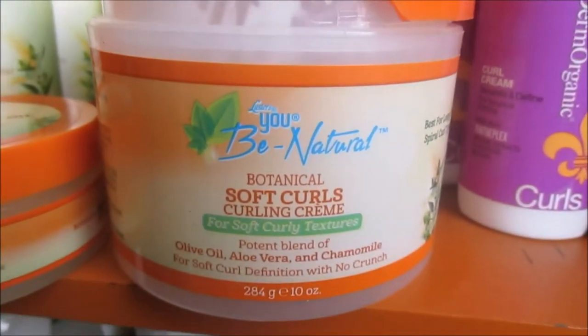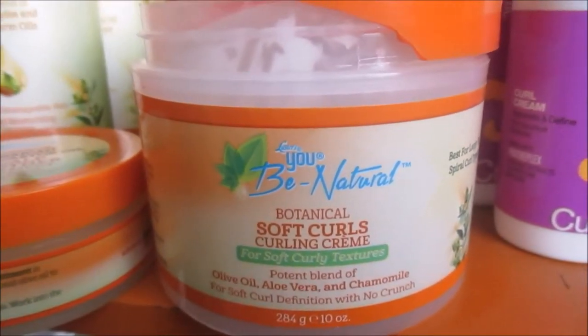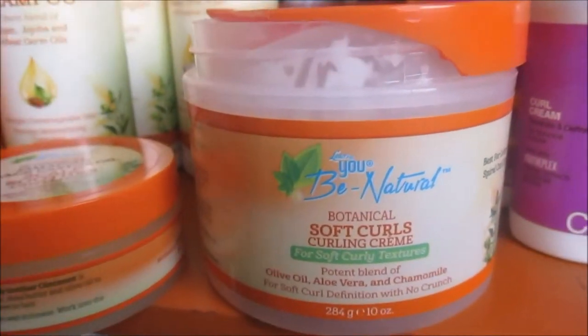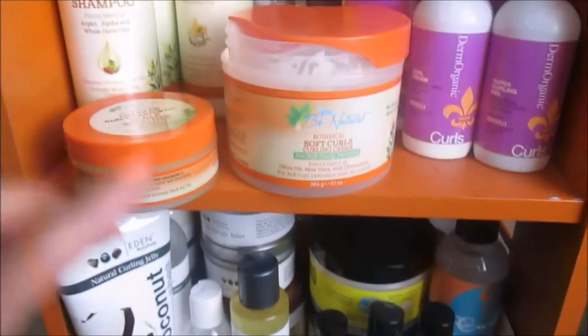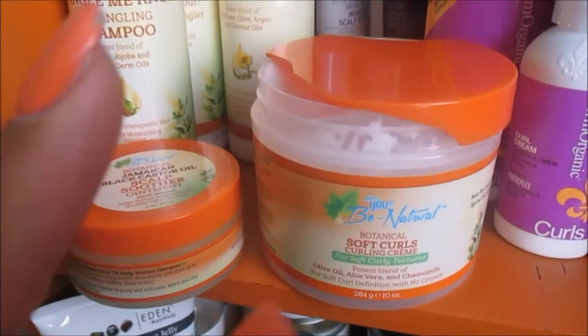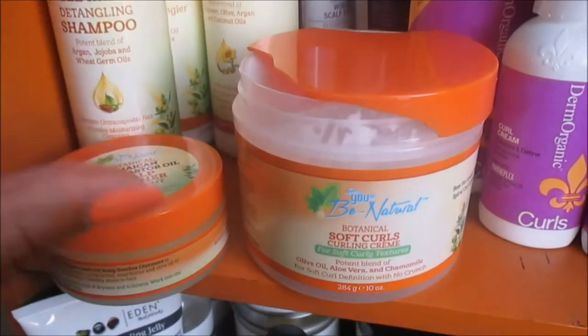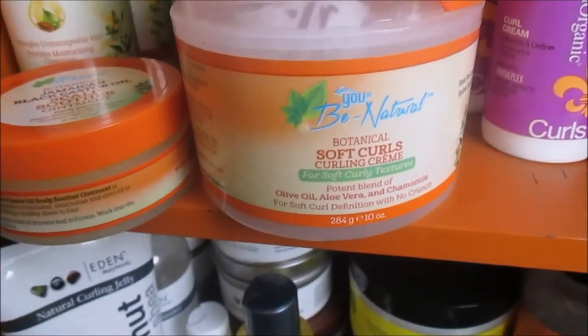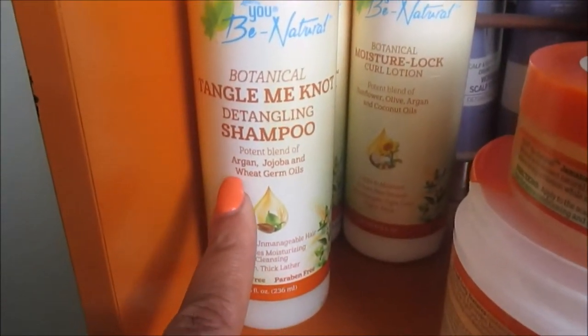I actually used this cream in a tutorial — that was the first video where I did my review of their collection. I'll link any videos affiliated with these products down below in the description bar. There won't be enough cards to put throughout the video. I used this in an actual wash and go and I really did like it. Next we have their Tangle Me Not Detangling Shampoo.